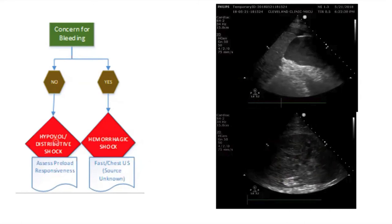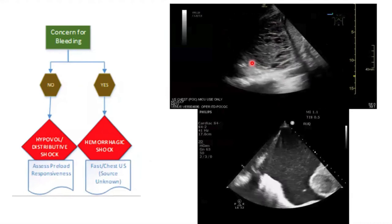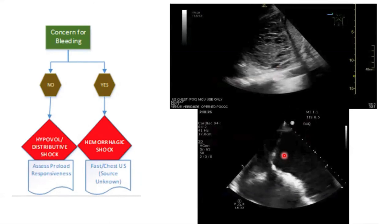For distributive and hypovolemic causes, point-of-care ultrasound can be very helpful. A lung ultrasound showing a very complex pleural effusion helped us diagnose the cause of septic shock in one patient. In another patient with cirrhosis, a very turbid, highly echogenic fluid on ultrasound led to a diagnosis of spontaneous bacterial peritonitis. Use ultrasound to figure out not only where the shock is coming from, but also to find the source of shock.